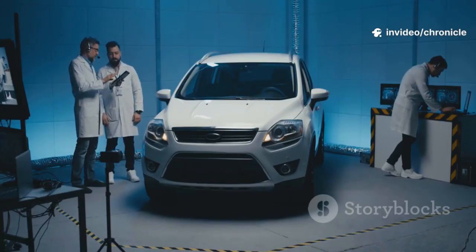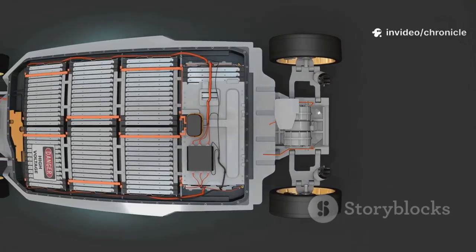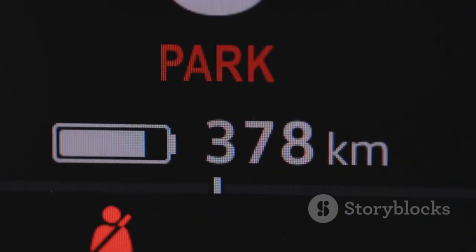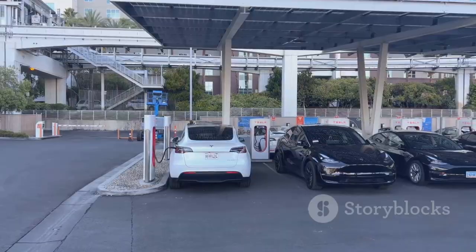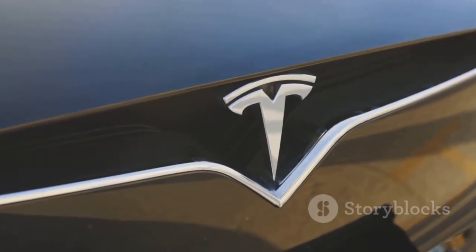Safety is where aluminum-ion really shines. No flammable liquid means no risk of thermal runaway or fires. You get a battery that's more powerful, charges faster, lasts longer, and is fundamentally safer. It's the holy grail of battery engineering — no more trade-offs, just performance and peace of mind. This is a win for drivers, manufacturers, and the planet. The future of EVs just got a lot brighter. Fast, safe, and built to last — that's the promise of aluminum-ion.